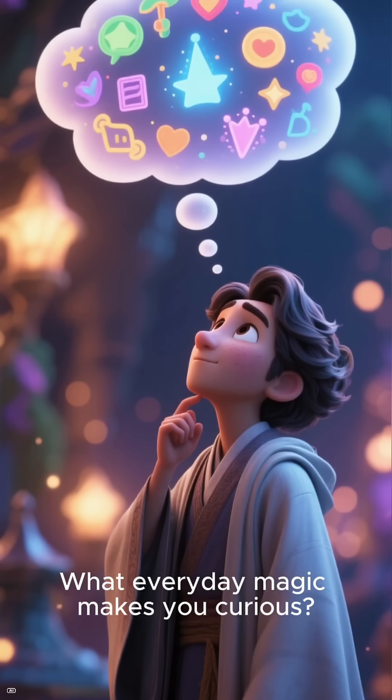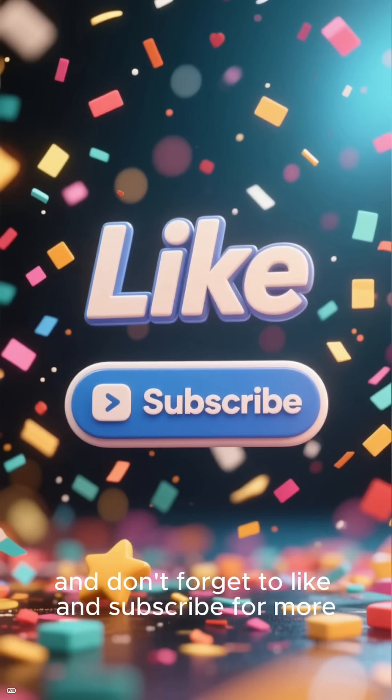What everyday magic makes you curious? Let me know in the comments, and don't forget to like and subscribe for more.